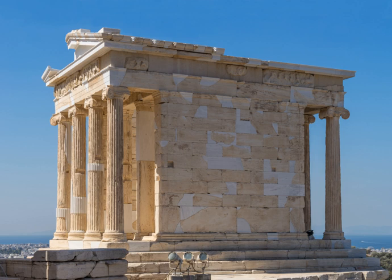The temple sat untouched until it was demolished in 1686 by the Turks, who used the stones to build defences. In 1834 the temple was reconstructed after the independence of Greece. In 1998 the temple was dismantled so that the crumbling concrete floor could be replaced, and its frieze was removed and placed in the new Acropolis Museum that opened in 2009.